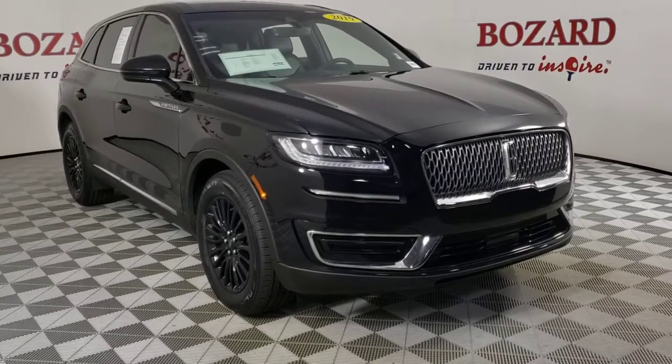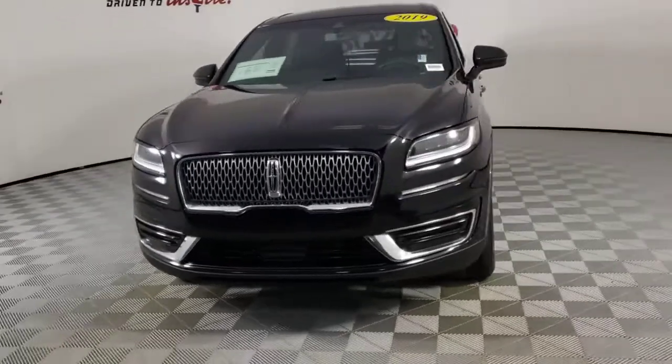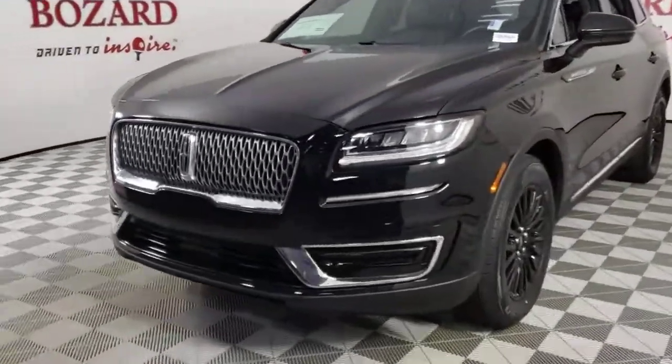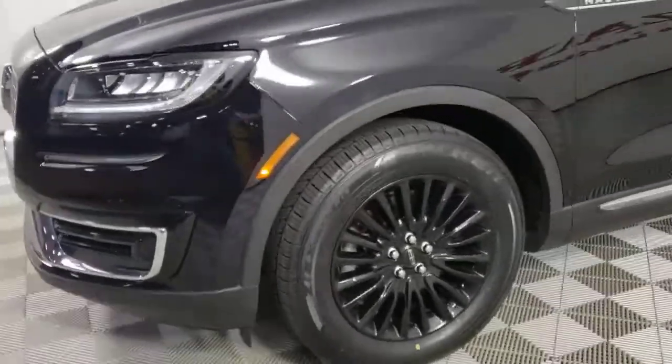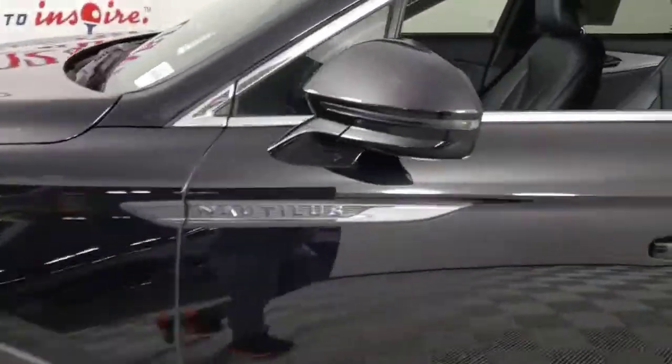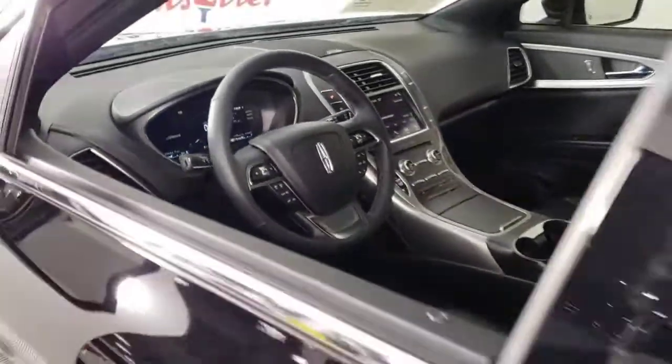You'll have love at first sight with the 2019 Lincoln Nautilus. This vehicle is an outstanding buy with fewer than 40,000 miles on the odometer. Here's a smooth, well-equipped Nautilus, the midsize two-row luxury crossover that prioritizes passenger comfort and driving pleasure.